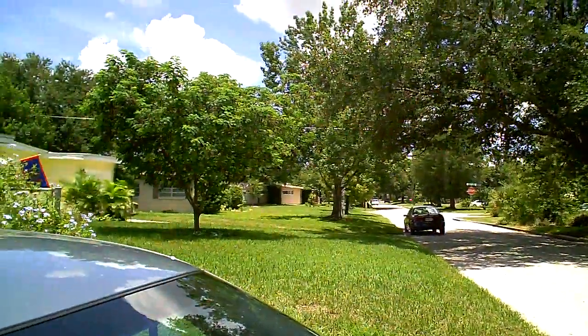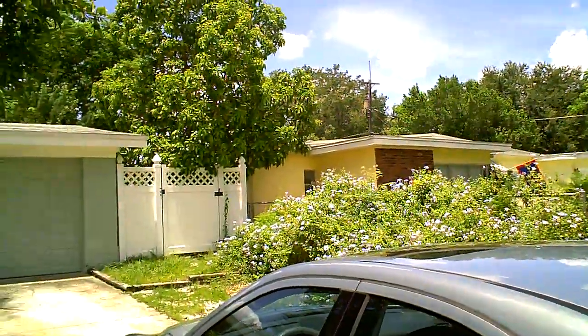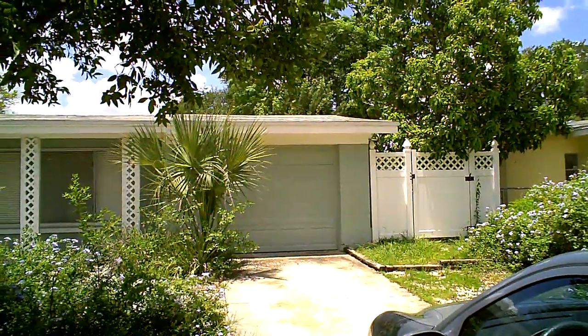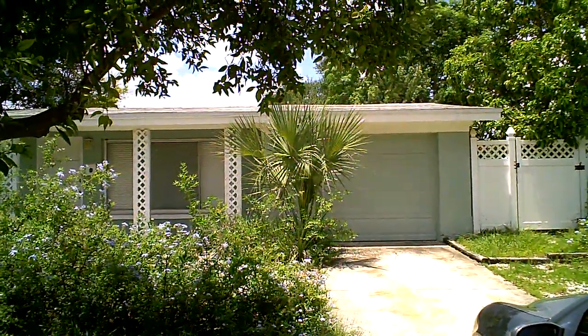It is very cute — cute little bungalow. I don't think it's worth what they're asking, but the appraisal will determine that.